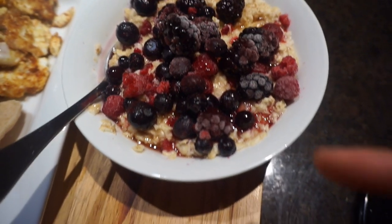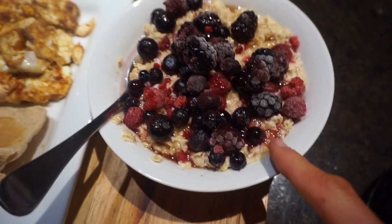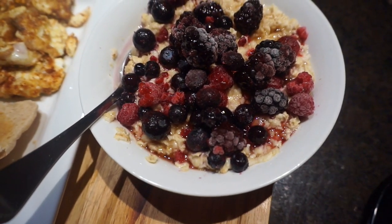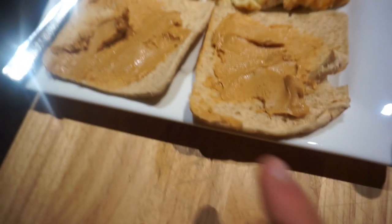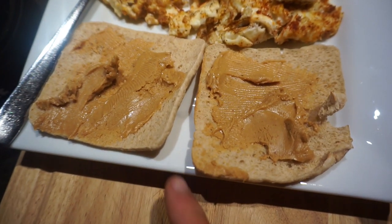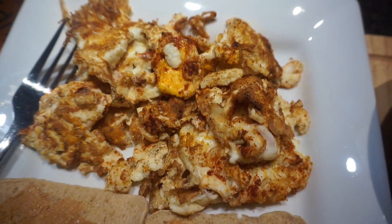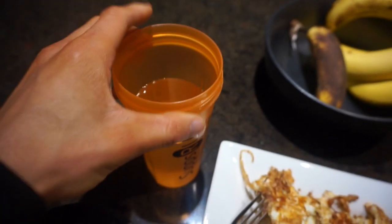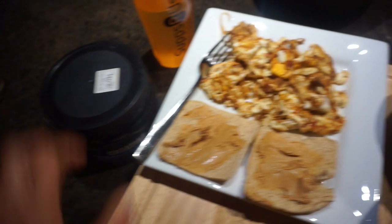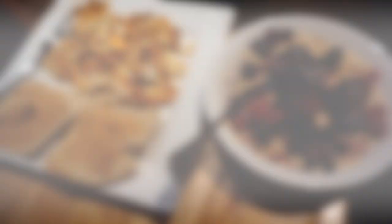We are back on the grind — starting day one of the reverse diet. I've got 100 grams of oats, 100 grams of berries, and one serving of maple syrup. A whole meal bread thin with 32 grams of Bees Knees peanut butter, six egg whites and one whole egg, a big shaker of water, and five grams of creatine. We are building back up the metabolism.